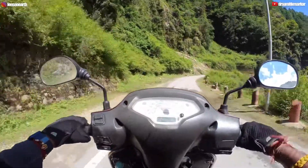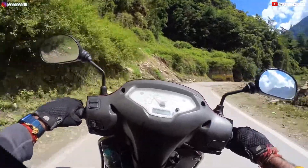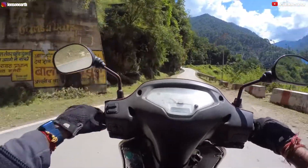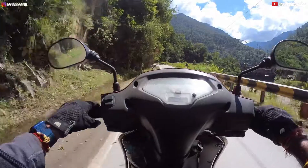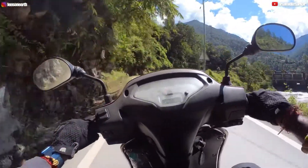This is just bliss. If you are a biker and you love traveling in the Himalayas, this is one route I will always tell you to take. You go to Ladakh, you go to many small places, but this route from Uttarkashi to Gangotri is one of the best places to drive and enjoy nature.